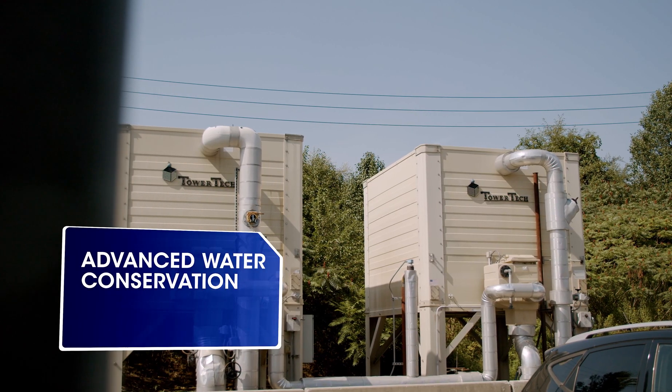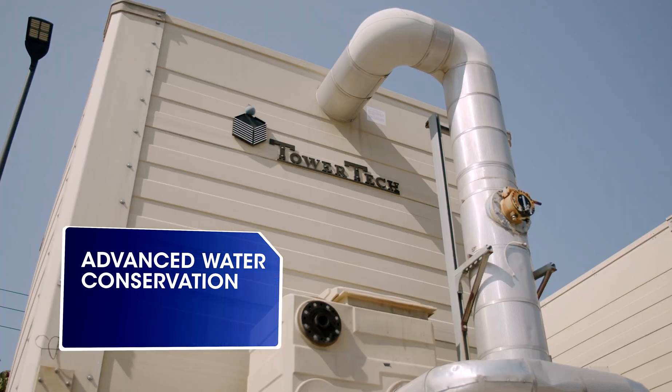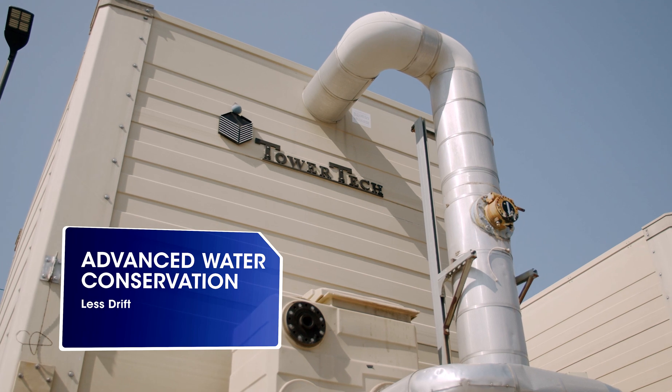Another aspect is water conservation. Water is very expensive. The fact that these towers have less drift means that we're buying less water, and that's a significant savings. You can see substantial savings in makeup water used in your towers. Your only losses are blow down and evaporation, and not so much drift loss out of the top of the tower.